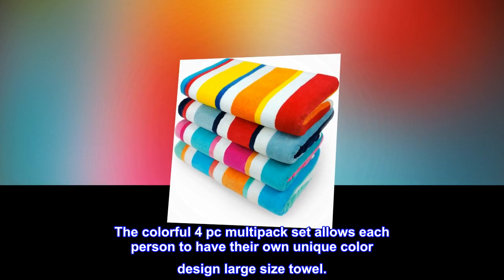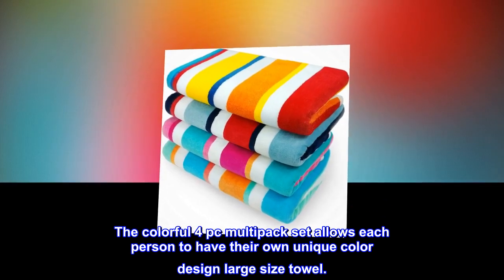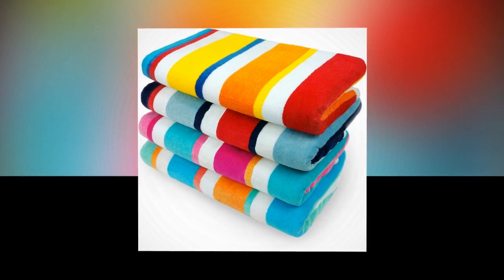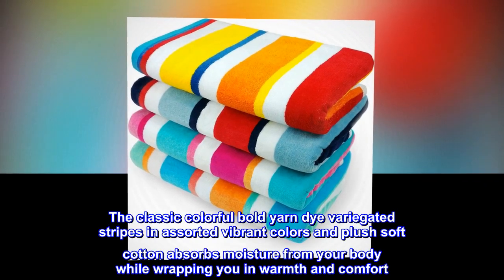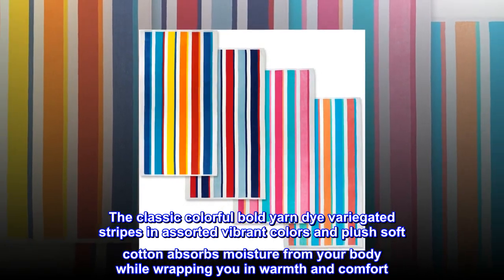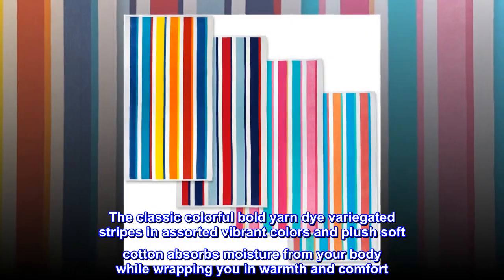The colorful 4-pack multipack set allows each person to have their own unique color design large size towel. The classic colorful bold yarn dye variegated stripes in assorted vibrant colors and plush soft cotton absorbs moisture from your body while wrapping you in warmth and comfort.